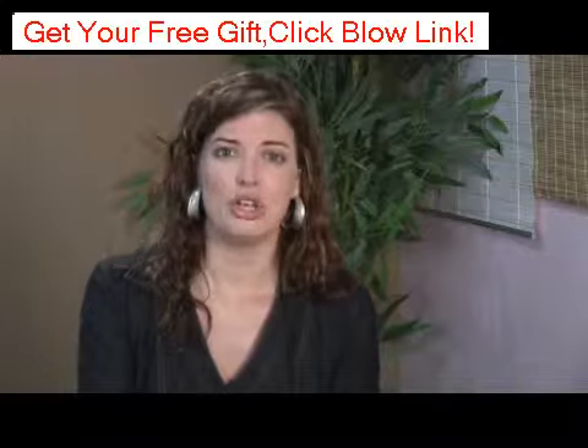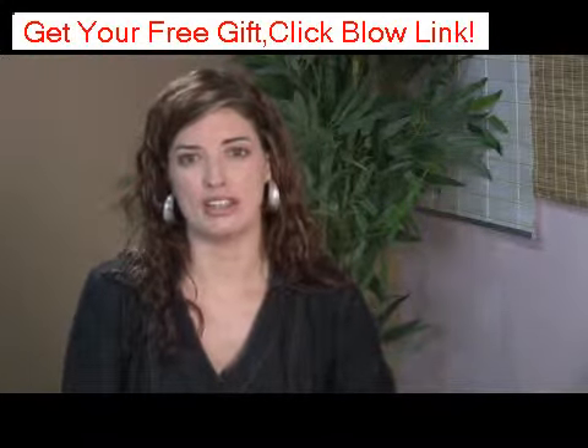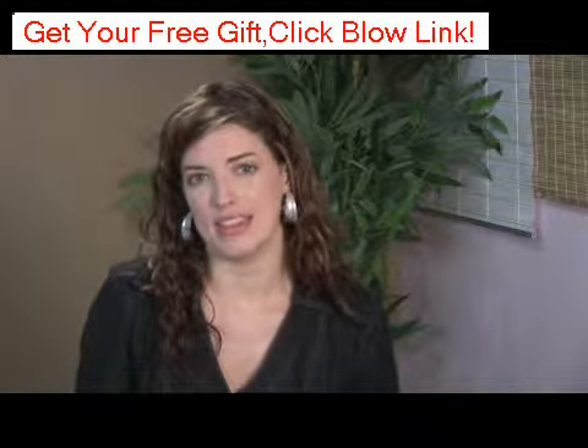For example, hyaluronic acid works very well with collagen replenishing technology. So it's really hard to recommend Hydroderm.